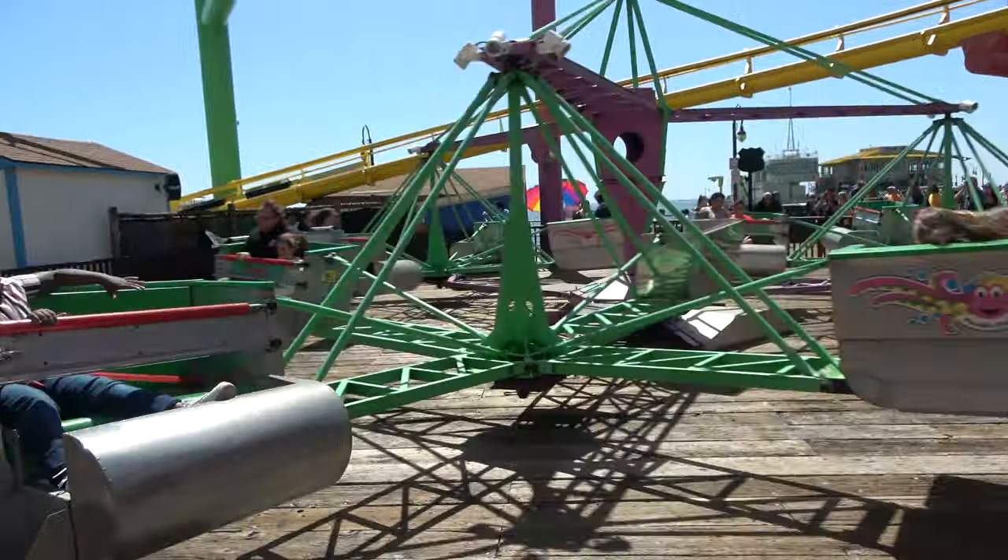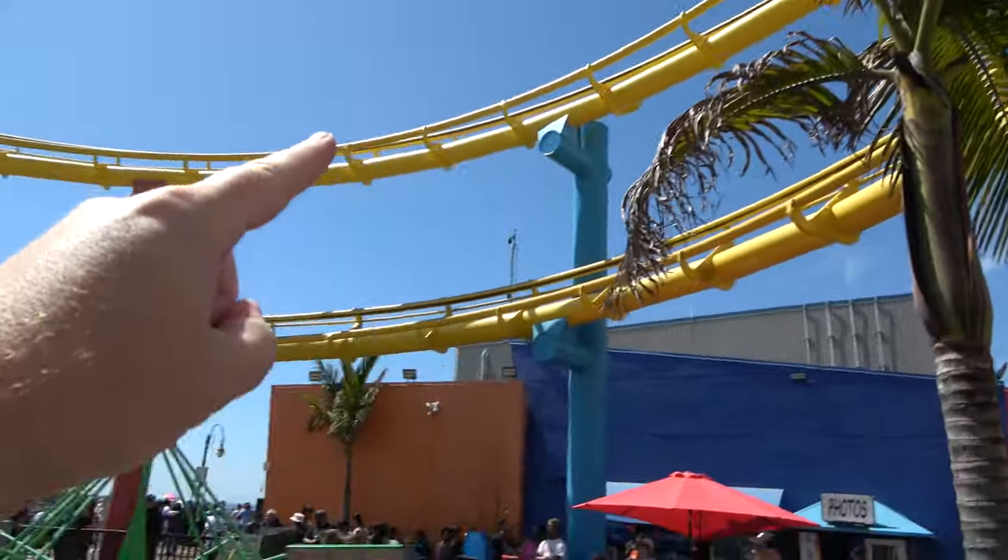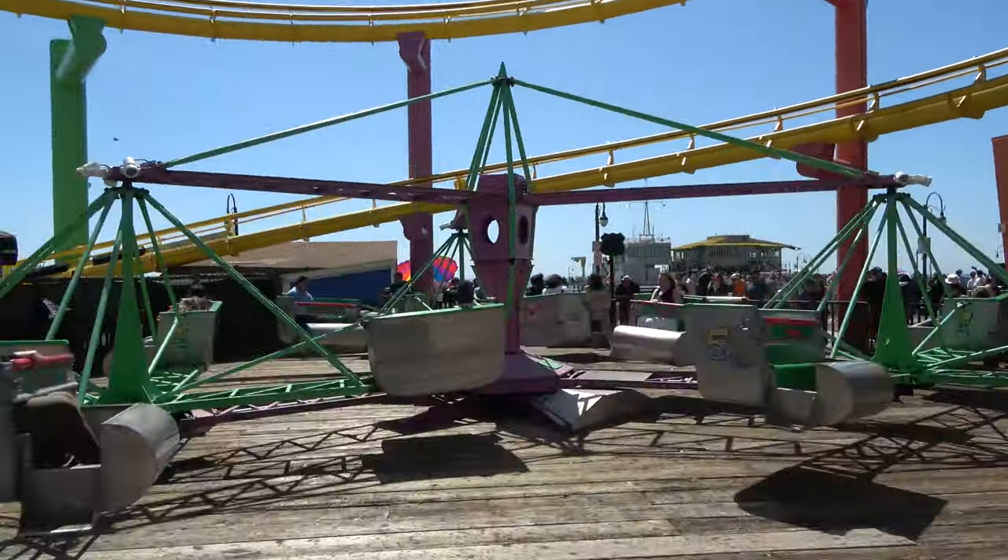Here's the park's Scrambler. Looks like it moves pretty well. I also love the positioning of this — the Scrambler sits inside the helix of the roller coaster.